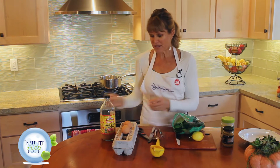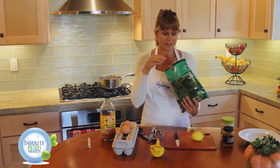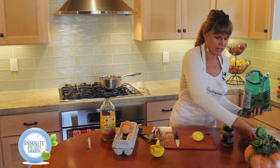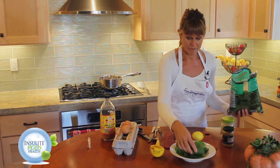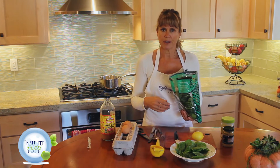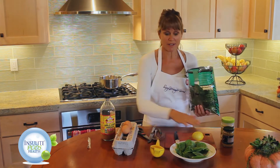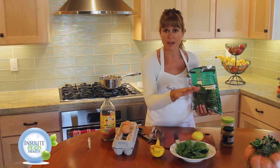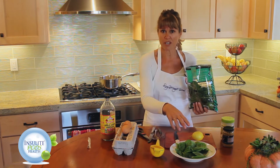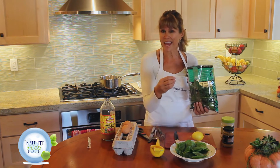With eggs benedict I actually use spinach as the foundation instead of a muffin — and you can ask for this at a restaurant too, it's really fabulous. I just take a big handful of spinach and put it in the bowl, and then we're going to put our eggs on top. Today I'm not going to use ham or salmon, but you can use Canadian bacon or smoked salmon as the base — warm that up, put it on top of the spinach, then put your poached eggs on top.